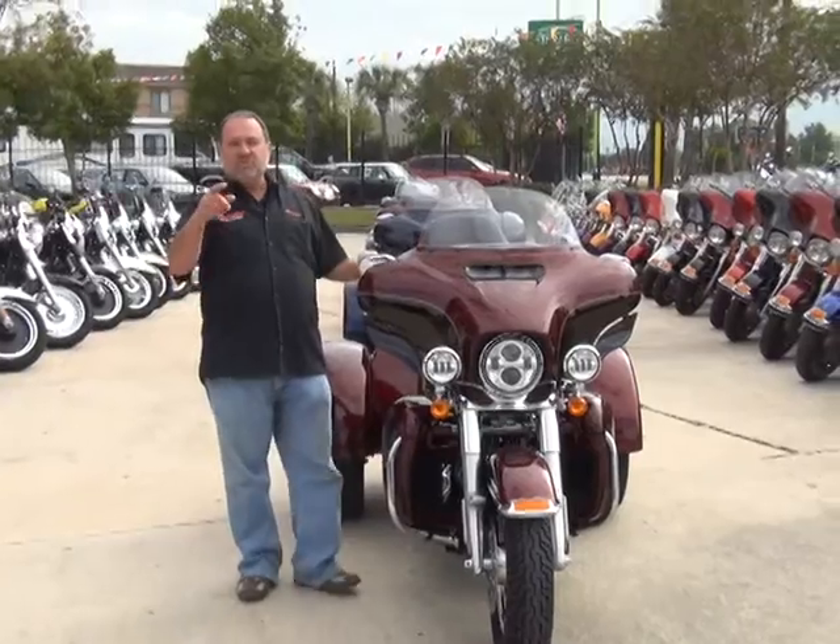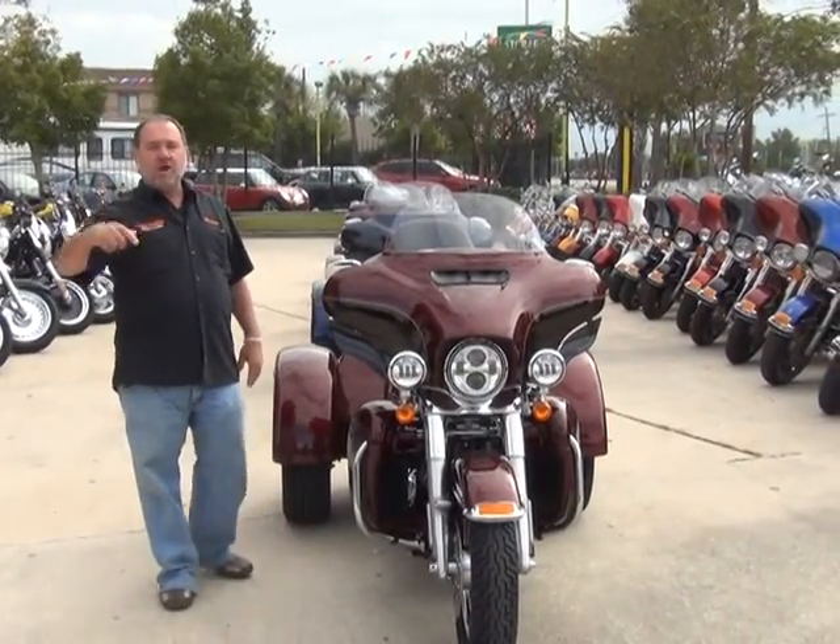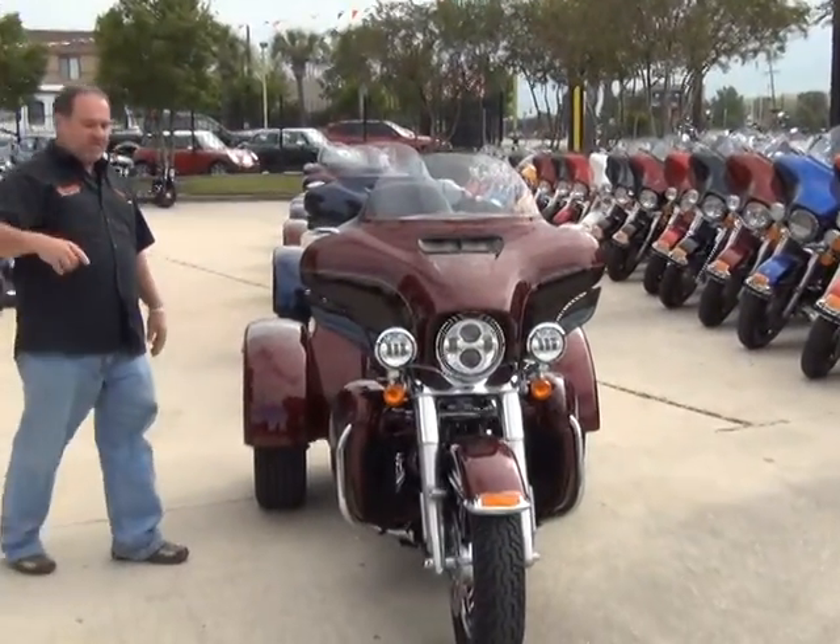Hi everybody, Dominic here with New Orleans Harley-Davidson. For the biggest selection of trikes in the Gulf South right now, come on down to New Orleans Harley-Davidson.